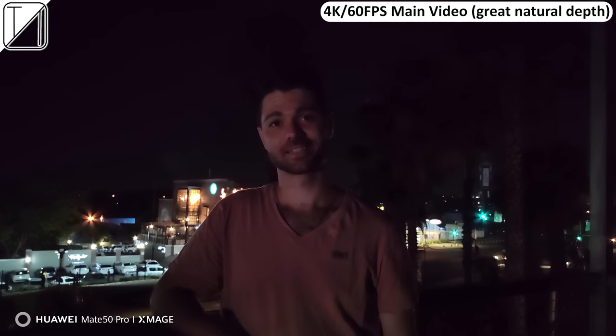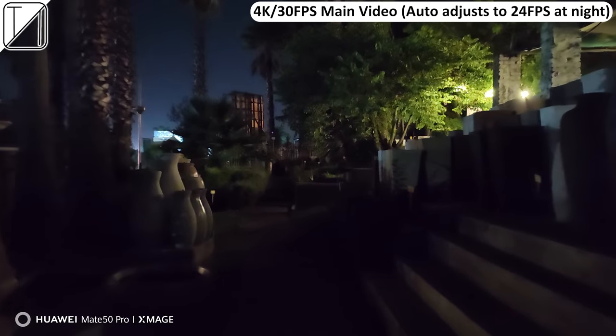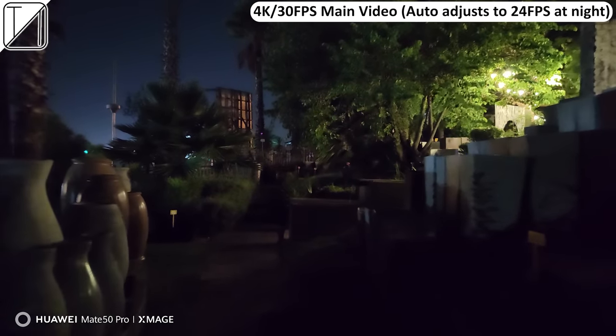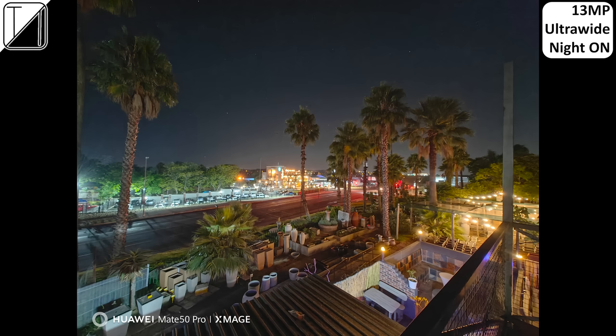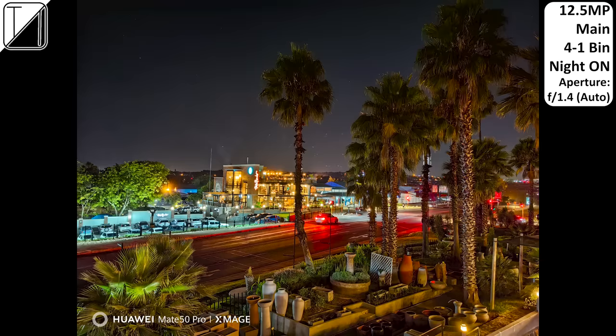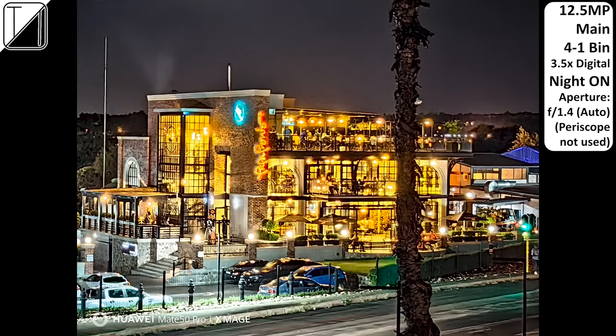4K 60fps still looks decently bright, but 30fps is the sweet spot for night recording. The ultrawide camera is not great for night video — at 4K 30fps it shows almost nothing but black blur, and 4K 60fps is even worse. For night photos, the ultrawide night mode doesn't make a huge difference but does pop in color and accuracy. With the main camera, night mode on at f/1.4 looks fantastic. Night mode off with the periscope looks great, but night mode on reverts to the main sensor and makes everything a bit fuzzy.